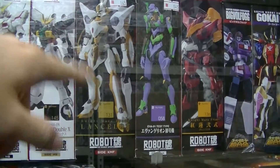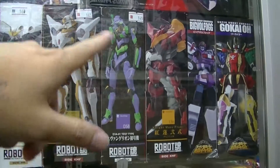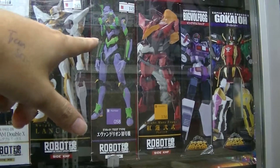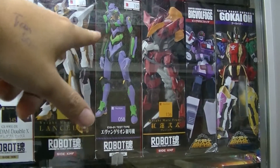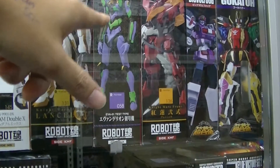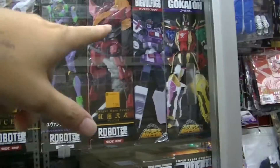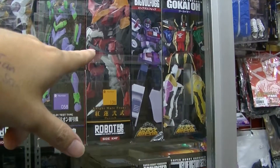Next to it is the Code Geass robot. Then the Evangelion — this one is the newest Evangelion, because you can notice the fluorescent green in the middle torso of it. That's the new design for the new Evangelion, just for the movie.